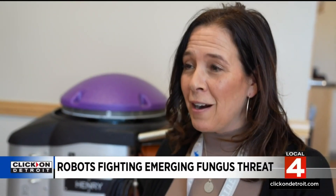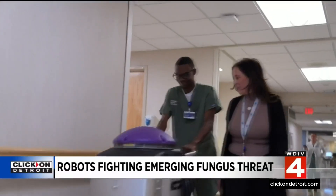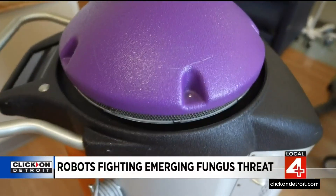We've invested millions of dollars in our robot program for our health system. Jennifer Ritz is a nurse and the director of environmental services at Henry Ford Health, and she says their patients continue to reap the benefits. Every new emerging pathogen that comes out, we're finding out that the UV robot does actually kill those germs and bacteria.